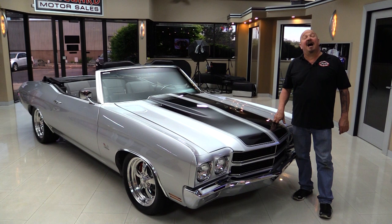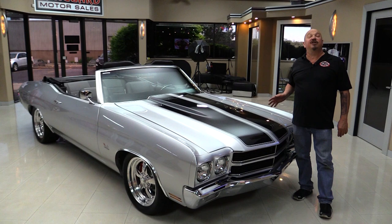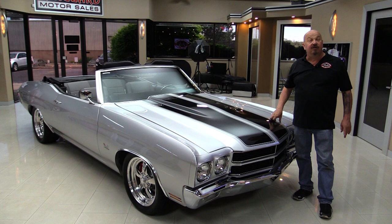Welcome back to Vanguard Motor Sales. I'm Greg and I'm standing in front of a beautiful 1970 Chevelle. This car has been rotisserie restored, a 502 GM Performance Crate motor has been installed. She's got custom interior. It was built on a TV show for a professional football player, and it is amazing — you're going to love checking it out.